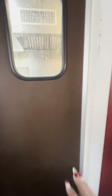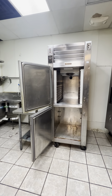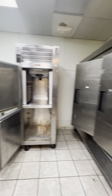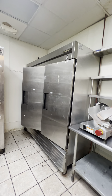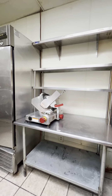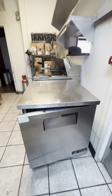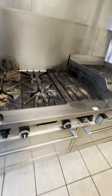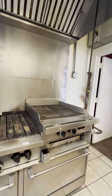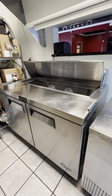As we go into the kitchen, we have a two-door Traulsen, a three-door True stainless steel prep table with a slicer, and two gas fryers. There's also an under-counter refrigerator, a gas stove with flat top grill, an equipment stand, and a reach-in prep station.